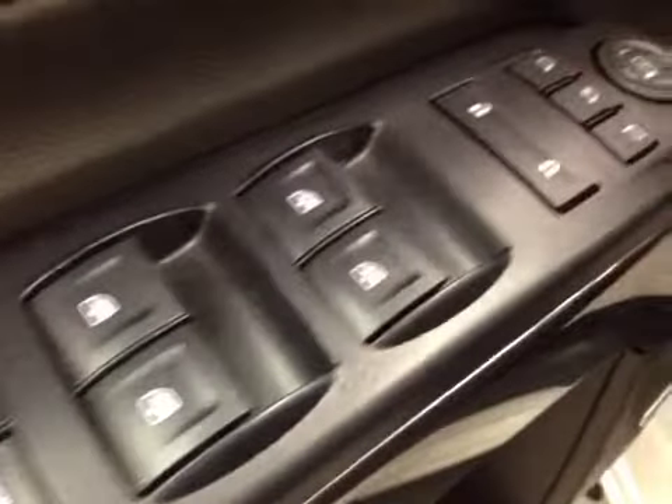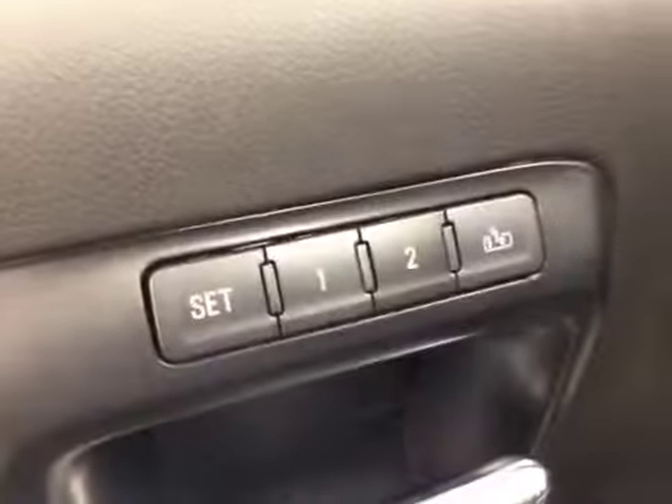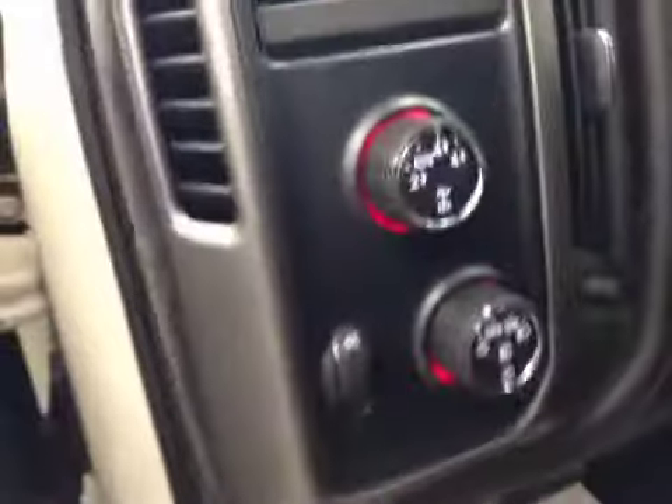Interior options: you've got power windows, power locks, power mirrors, and power folding mirrors, memory seat and easy exit, power driver seat with lumbar support, four-wheel drive controls, light controls, cruise control, and a heated steering wheel with hands-free communication.